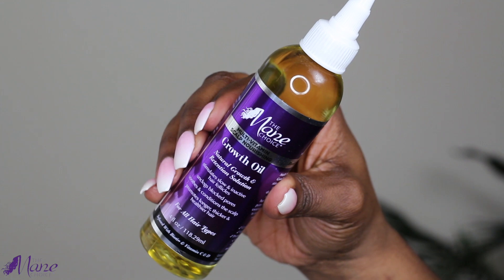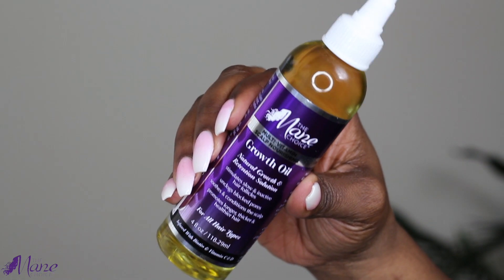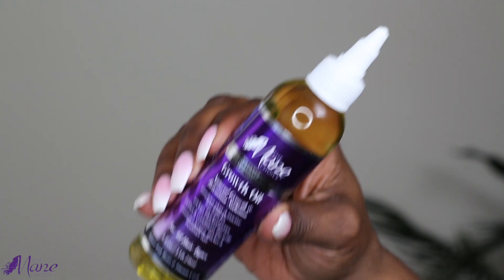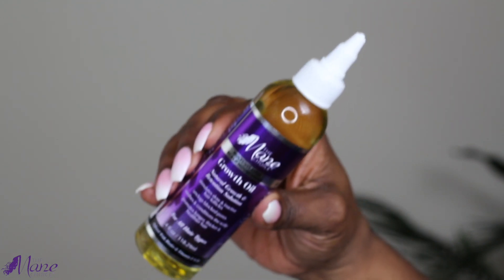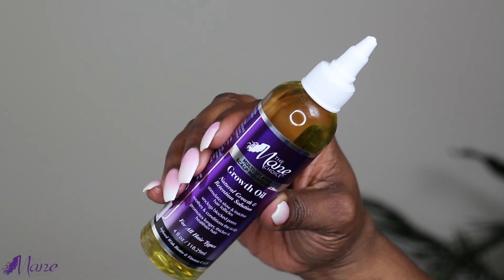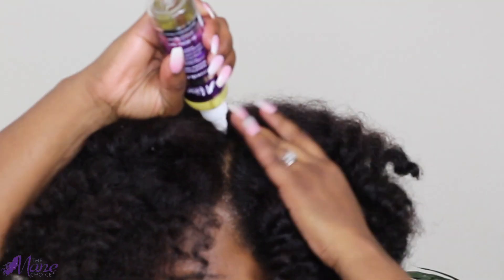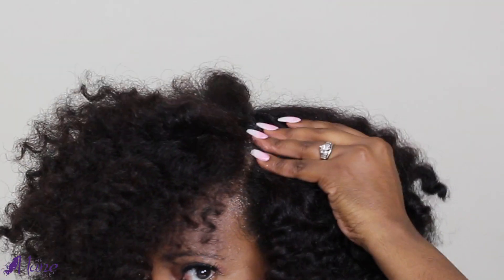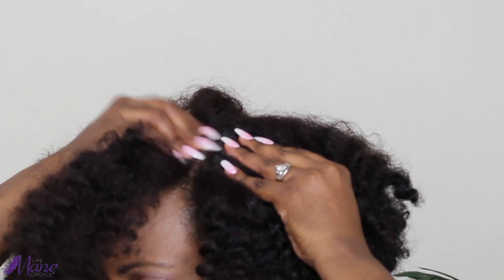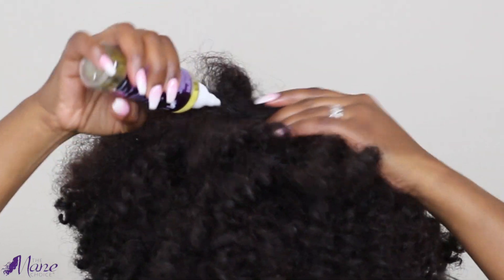Last but not least is the Multivitamin Scalp Nourishing Growth Oil. This product is perfect for me because it stimulates slow and inactive hair follicles and unclogs blocked pores, which is great to not only stimulate hair growth but also help with growth retention. It also smooths and conditions the scalp. The pointed application nozzle makes it easy to apply directly to the scalp, where you can massage it directly on the follicles in areas where you need it. I love this product and use it daily because it's so lightweight and gentle enough for daily use.